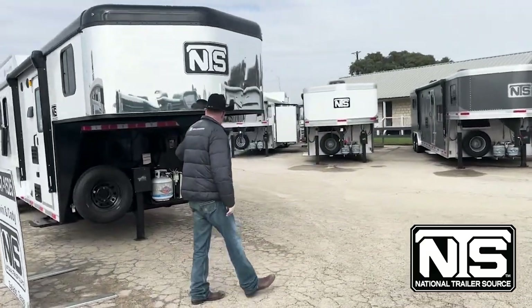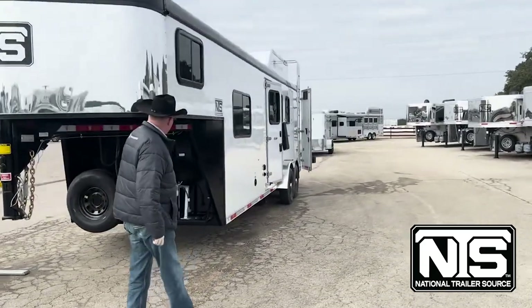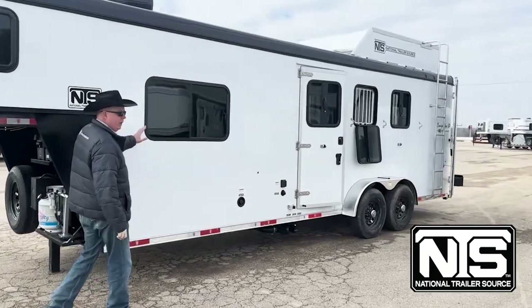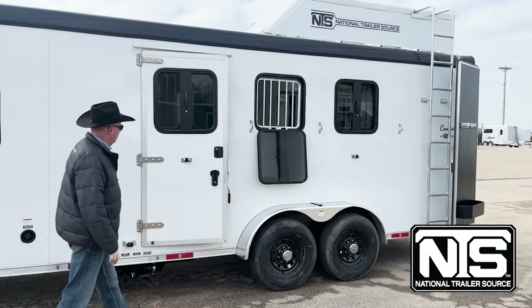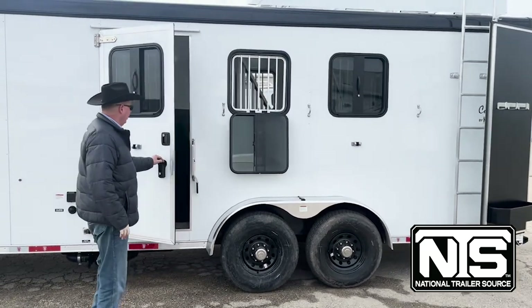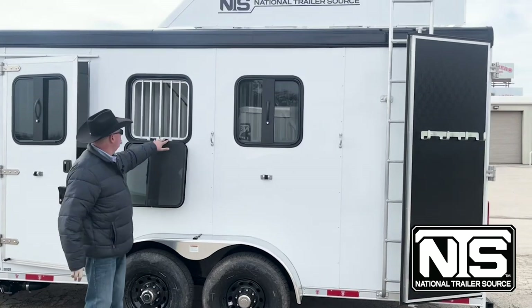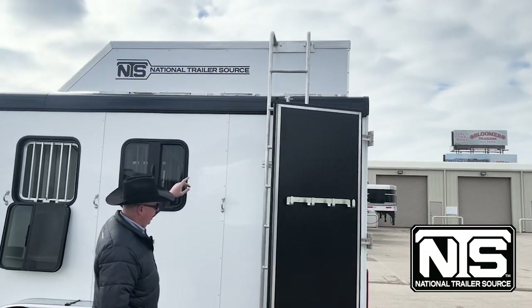You have a spare tire, a Bigfoot hydraulic jack, 20-pound propane bottle, and dual batteries. This is a three horse with an eight-foot short wall, 6'10" wide and 7'6" tall. Got an escape door on the head side, drops with bars, and a ladder going up to the hay rack.